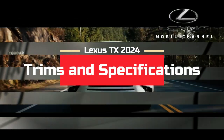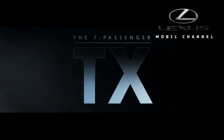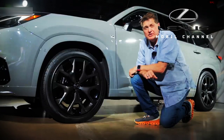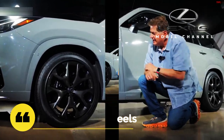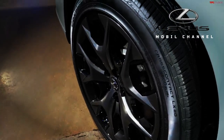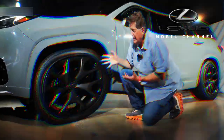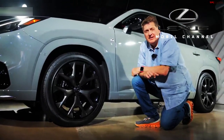The 2024 Lexus TX will go on sale in four levels: Standard, Premium, Luxury, and F Sport Performance. 20-inch wheels are factory specification for the Standard, Premium, and Luxury classes. Lexus will offer a 22-inch option for the TX350 Luxury, which is standard on the 550H+. The 500H F Sport trim also uses 22-inch rims with an exclusive design.